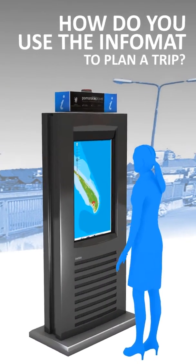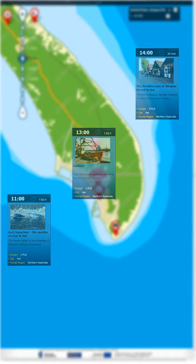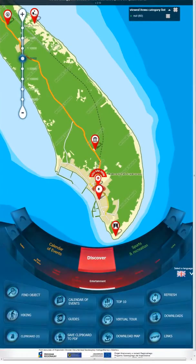How do you use the InfoMed to plan a trip? Did you know that the InfoMed can plan your trip for you? It's easy.